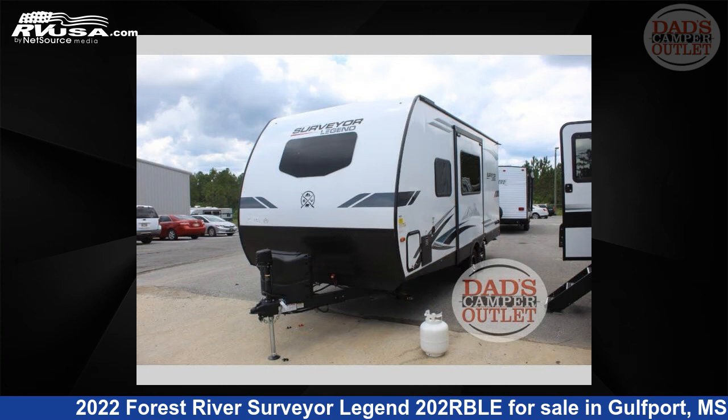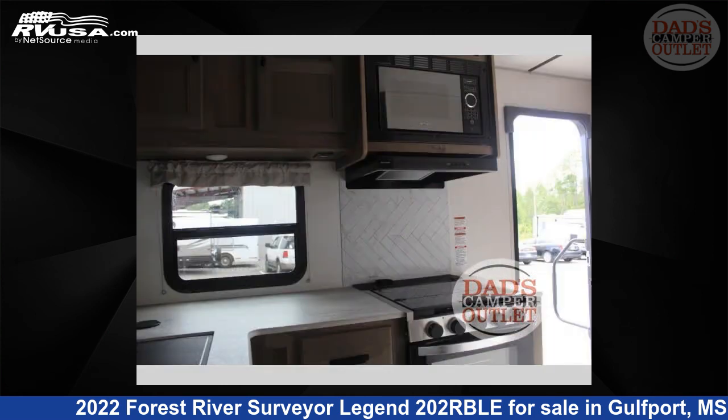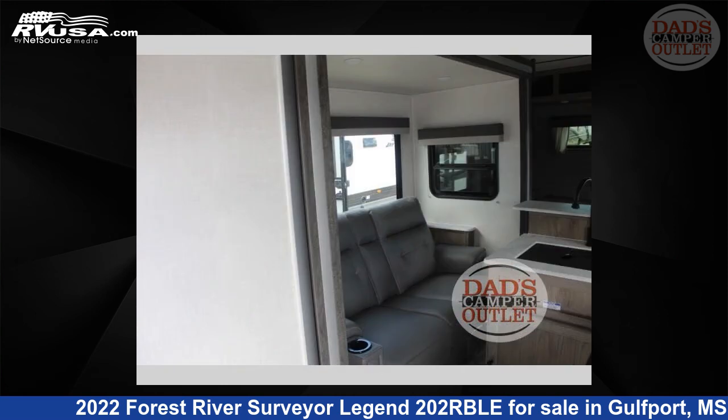The floor plan layout of this travel trailer features a front bedroom. For more information and pricing on this unit, and to see all units available for sale by Dad's Camper Outlet, visit RVUSA.com.